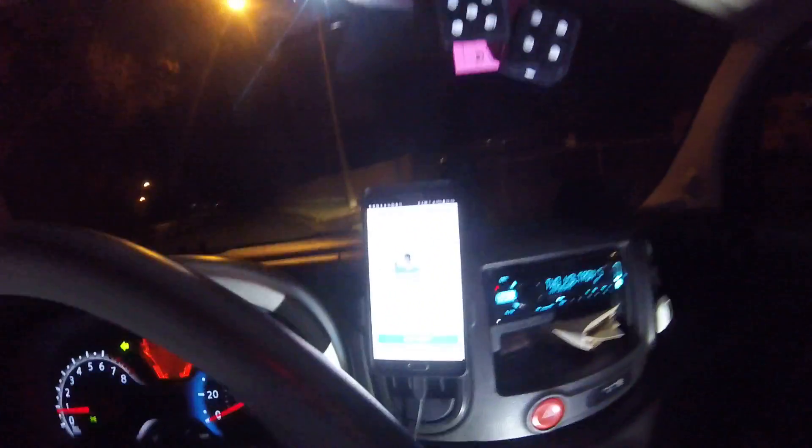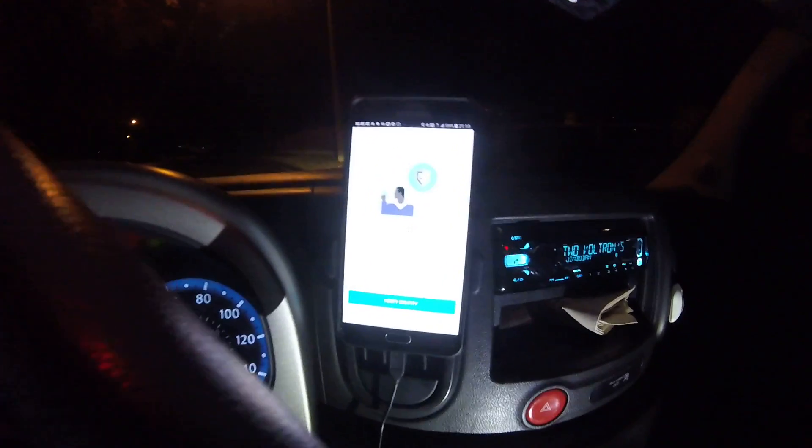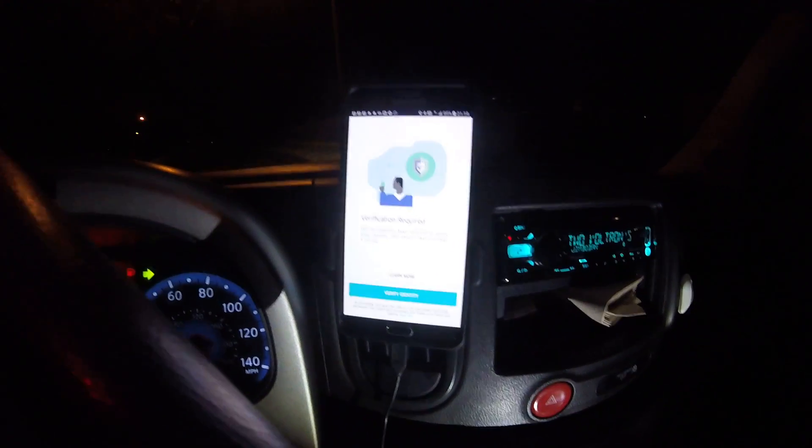All right, this is another short video. This is the first time it's happening to me. I heard about this where Uber will occasionally want you to verify your identity. And so I just got that here on my app for the first time. So I'm going to see how that works real quick.